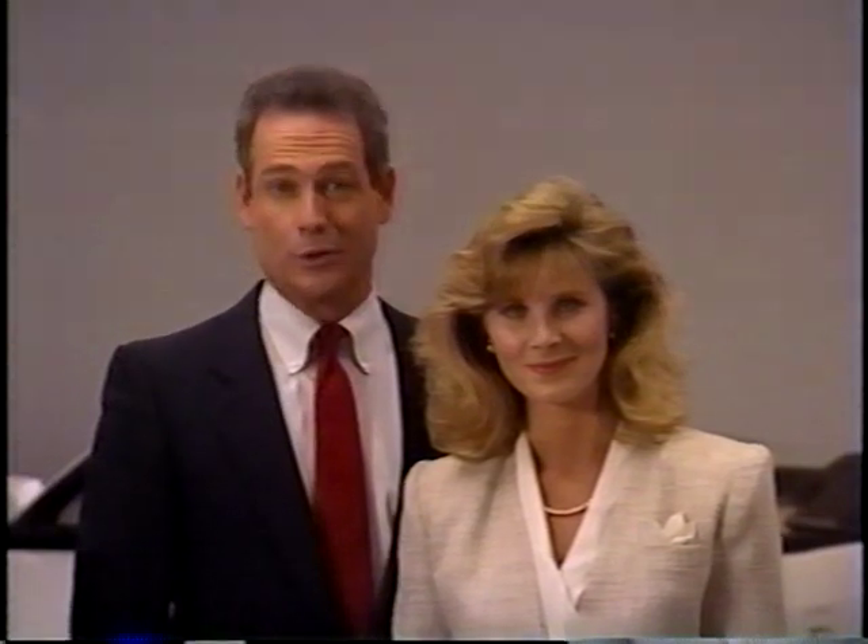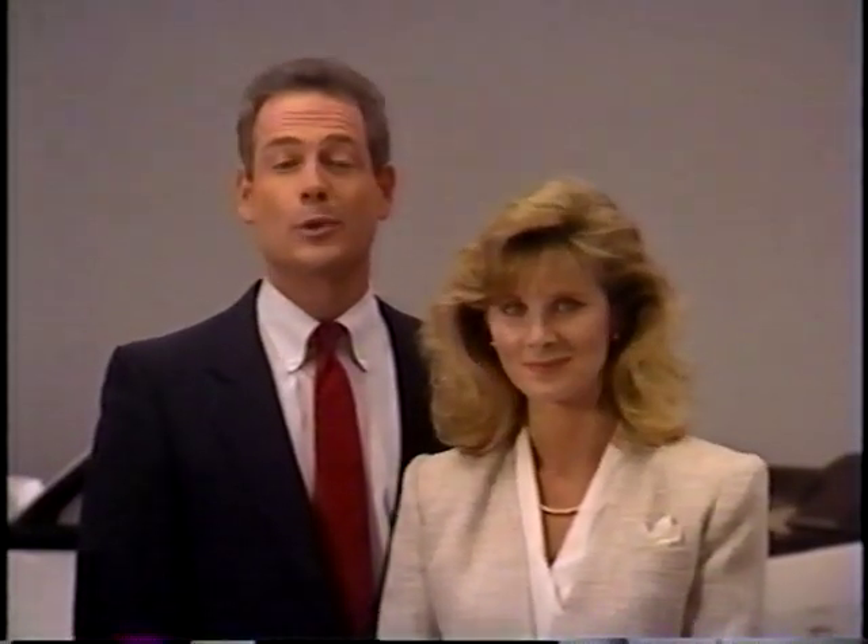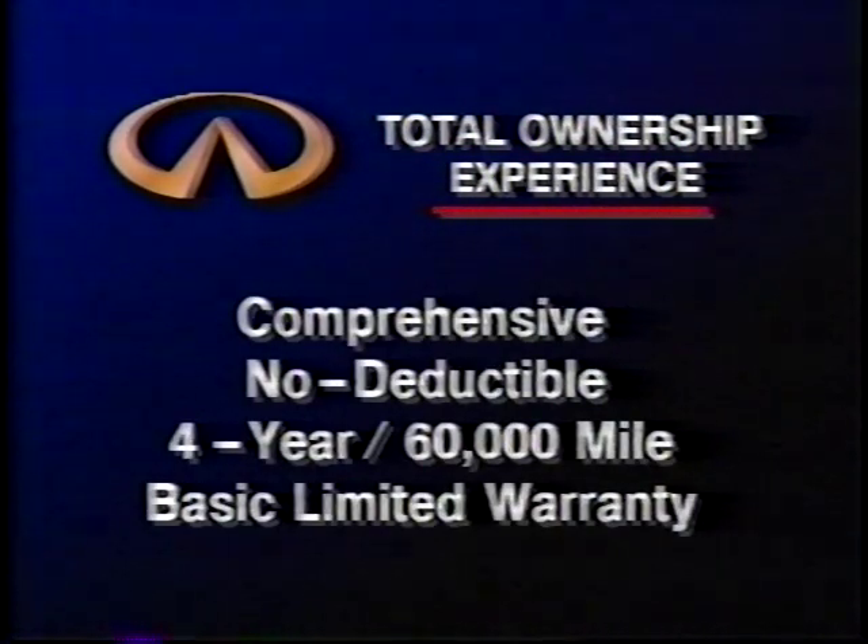Infiniti is committed to the total ownership experience, and if service is required on your M30 convertible, your Infiniti dealer will try to minimize your inconvenience. The M30 convertible comes with a comprehensive, no-deductible, four-year/60,000-mile basic limited warranty that covers the entire car, including the convertible top, back window, and all of the top motors and control systems. This warranty covers all defects in materials or workmanship.